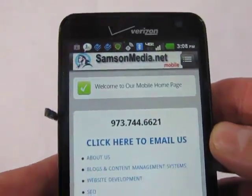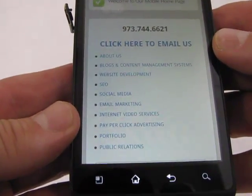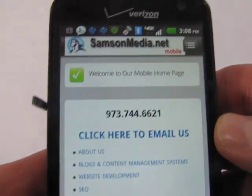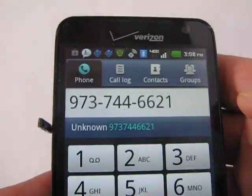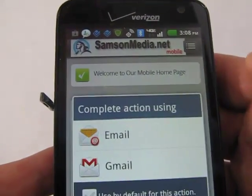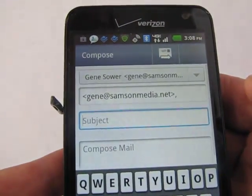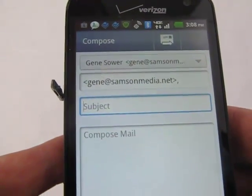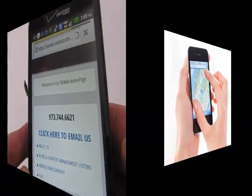Here you can see a mobile version of the same WordPress website completely formatted for all smartphones, including iPhones, Androids, and Blackberries. You can see the simple navigation to all our content, and most importantly, the prominent display of the phone number and email links to actually enable the built-in features of the device, making it easy for customers and prospects to contact you directly from your mobile site.